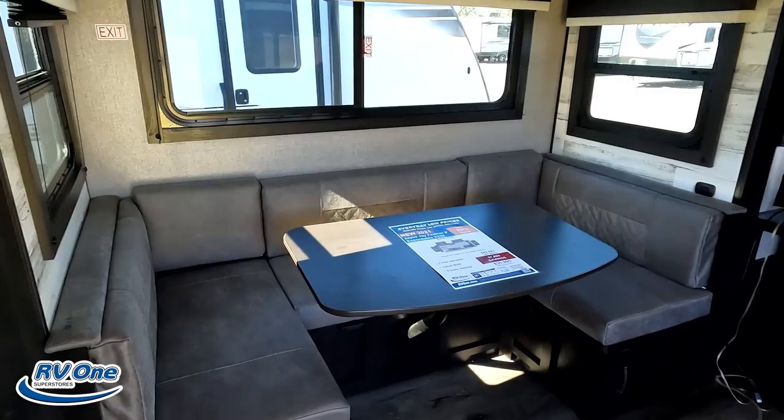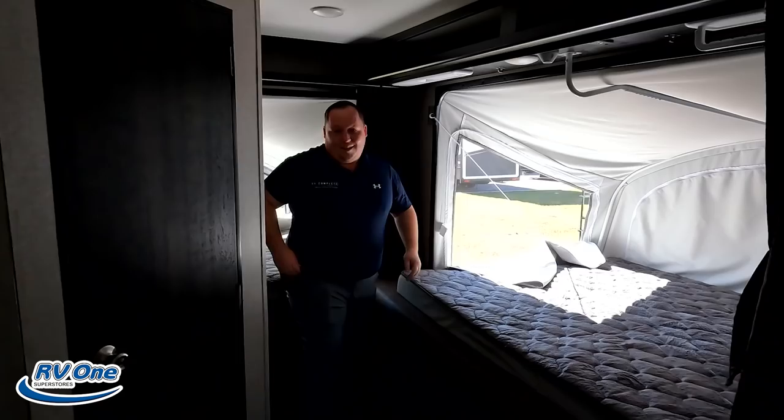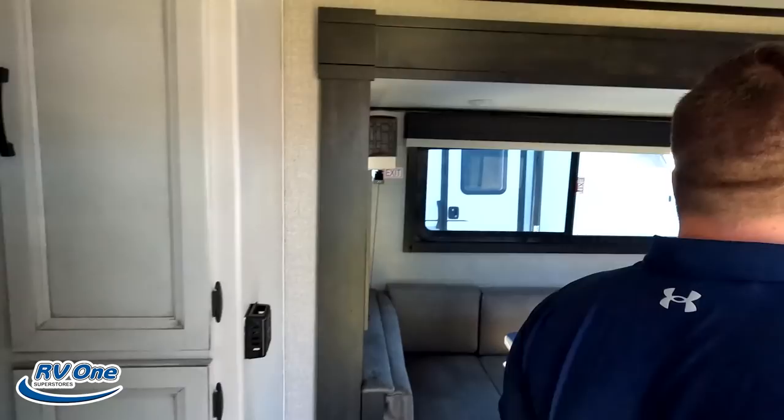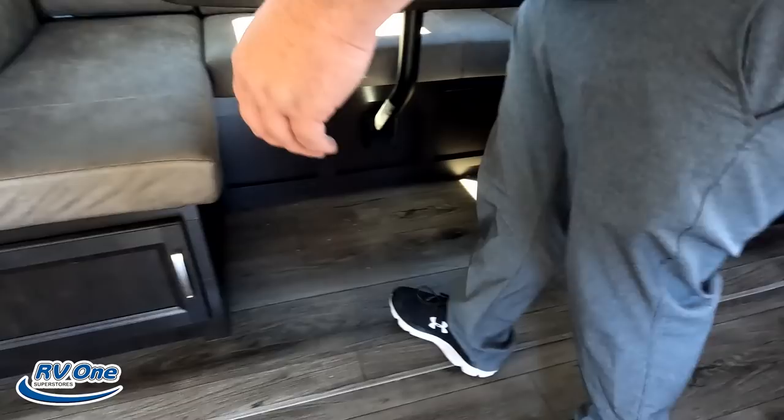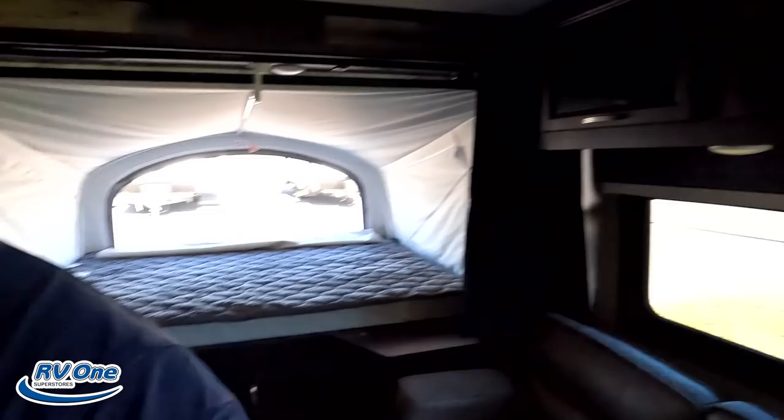This sofa does jackknife down for a sleeper. Directly across is a U-shaped dinette — it's so big and spacious, a lot of people can sit around. The U-shaped dinette has storage underneath, and it drops down to make a bed as well. I love that there is flush floor and no carpet throughout.